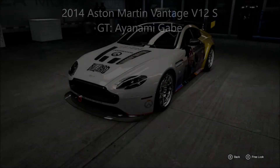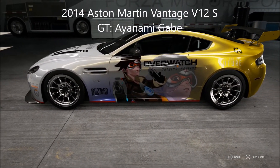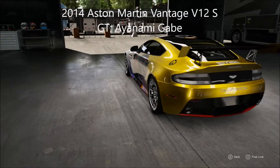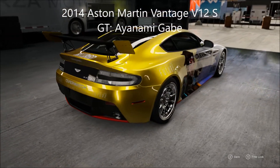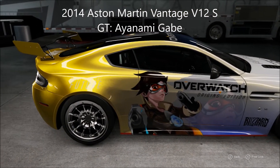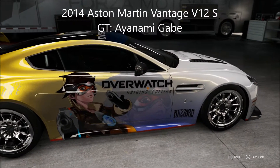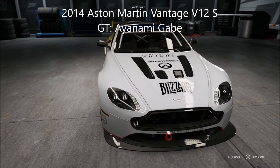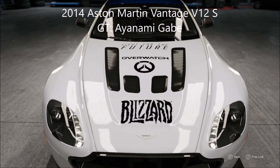Next up we have a 2014 Aston Martin Vantage V12S. Ayanami Gabe has made this nice Overwatch livery. Look at that — the white to gold fade, I love the way that looks. Very simple design on the hood, roof, and bumpers in the back, but the main design is on the doors and I love it — very detailed work. Yes, very impressive work. I love this, so it makes this week's Livery of the Week.